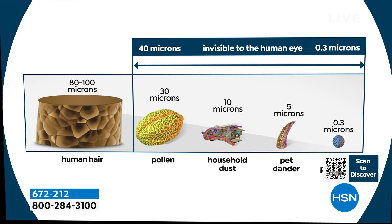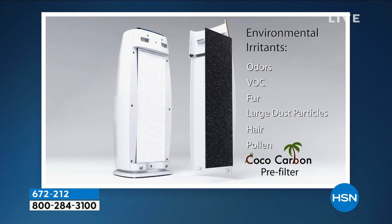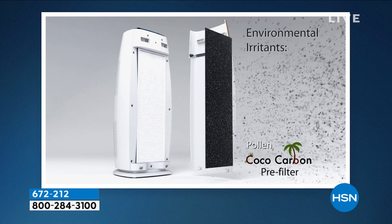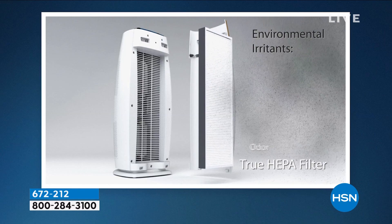0.3 microns is the stuff you can't see. One single piece of hair is 80 to 100 microns. Pollen, which is an allergen for a lot of people, dust, pet dander - and then 0.3 is the smoke particles. Sometimes we smell smoke before we see it. If you've had any flood or water problem you might have seen mold on walls - mold spores in the air can be toxic. This is our Sierra - the square footage on this one does a nice room, say a 10 by 20 or 12 by 10 - a nice size bedroom.